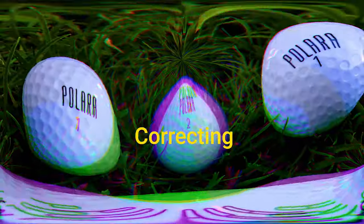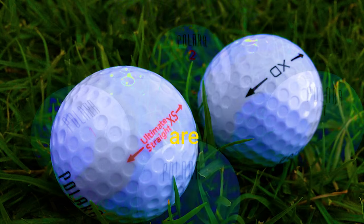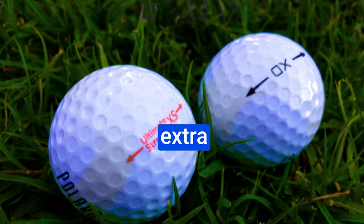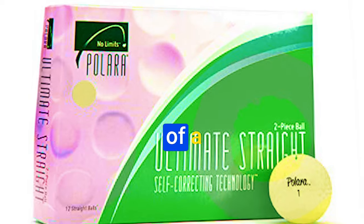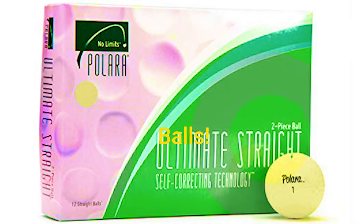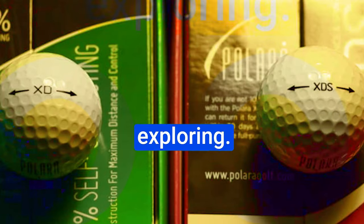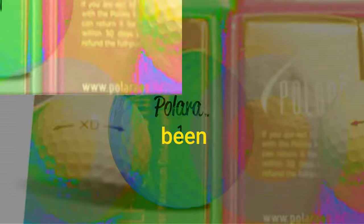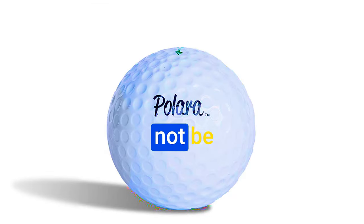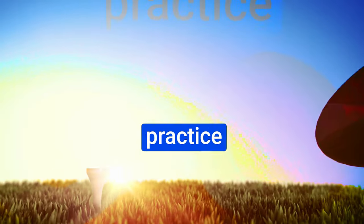Number 1: Polaris Self-Correcting Two-Piece Golf Balls. Golfers are always on the lookout for that extra edge, and these balls have caught the attention of many with their promise of a game-changing solution. Designed to reduce undesirable shot shapes by a remarkable 75% — that's something worth exploring. For those who struggle with inconsistent shot shapes, these might just be the solution you've been looking for. While they might not be allowed in tournaments, they offer an excellent opportunity to refine your skills during practice and recreational rounds.